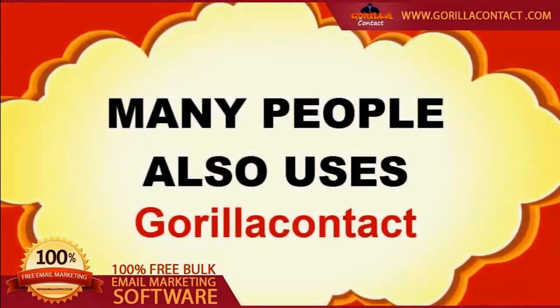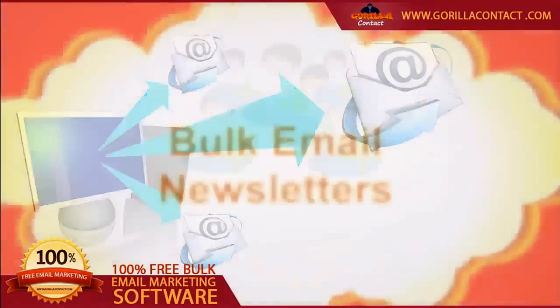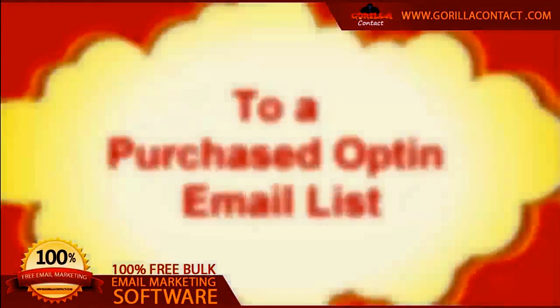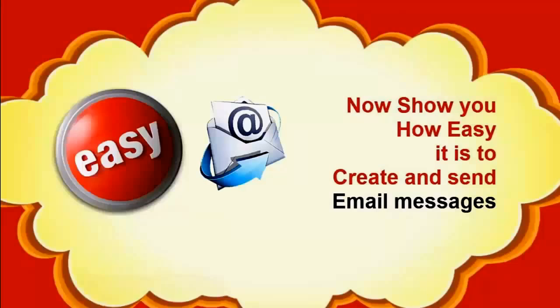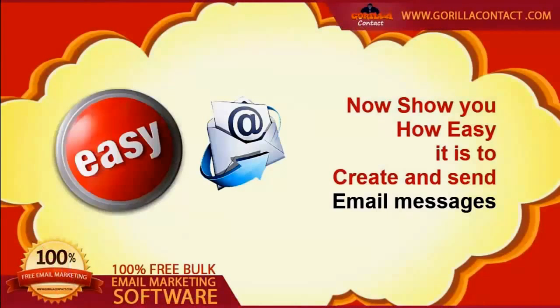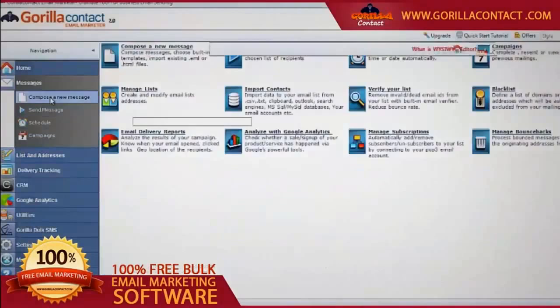This is just one way GrillaContact can be used. Many people also use GrillaContact to send promotional bulk email newsletters to a purchased or stored email list in MS Excel, CSV, or TXT format. I will now show you how easy it is to create and send email messages with GrillaContact.